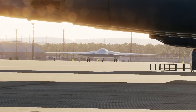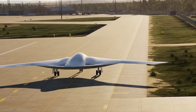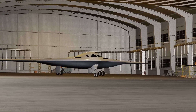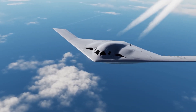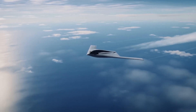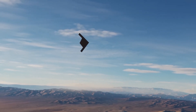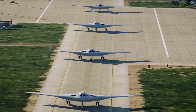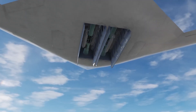The B-21 program was designed with a strict cost ceiling of $550 million per aircraft in 2010 dollars, set as a critical performance requirement. As of 2024, officials have confirmed that the program remains on track to meet both affordability and schedule targets. The initial development contract, valued at $23.5 billion, funded five prototypes. Over 30 years, total costs for research, development, procurement, and support of at least 100 aircraft are estimated at approximately $203 billion. However, senior Air Force officials have noted that 100 aircraft may be insufficient, with studies indicating a need for 145 or more. If production scales to 15 aircraft per year, the full fleet could be operational by the early 2030s, coinciding with the retirement of the B-1 and B-2.